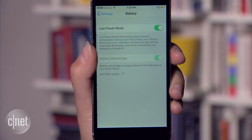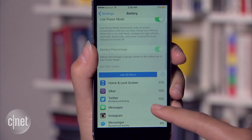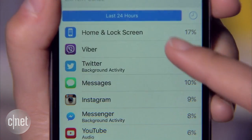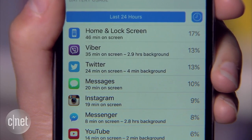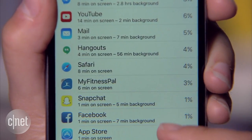The third feature is Usage, also in the Settings menu. This list shows you what's using the most battery so you can close or even uninstall battery-hogging apps. Tap anywhere on the list for a breakdown of the time spent on screen and any background data the app has used. This feature was also in iOS 8 but not as easy to find.